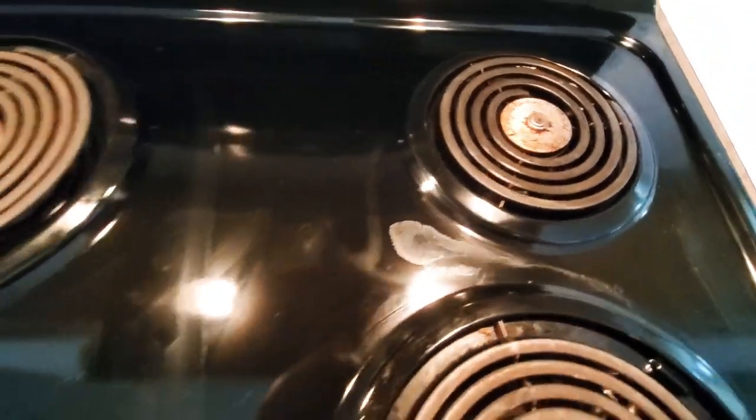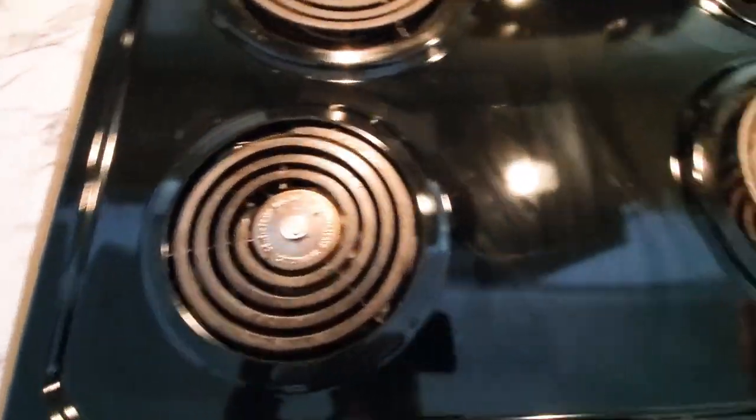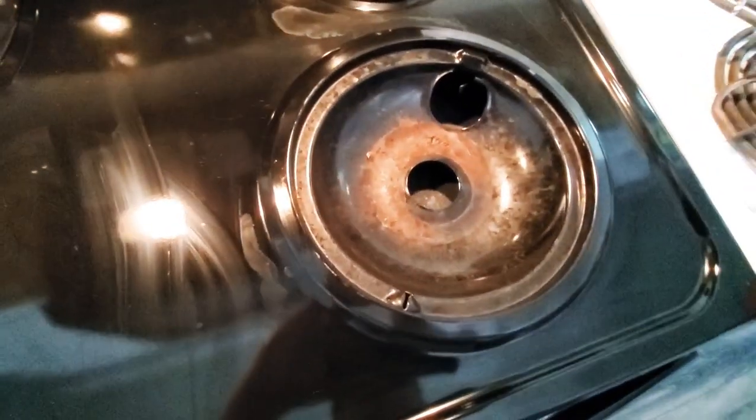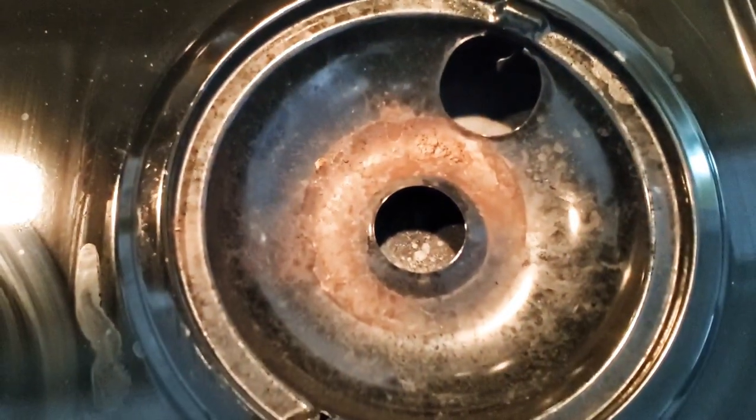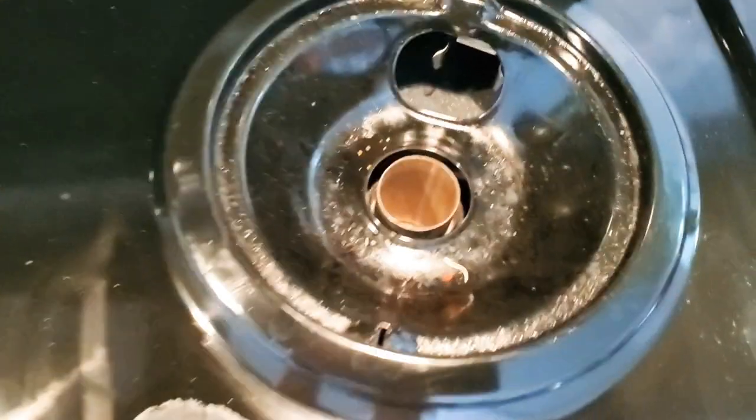Let's see how good you can see the dirt, the crud, the food — because y'all know we cook all the time over here. We typically cook about three times a day in my household between myself, my daughter, and my husband. Somebody's always making something to eat.